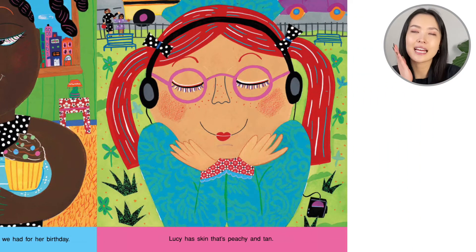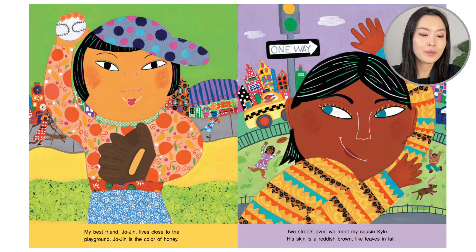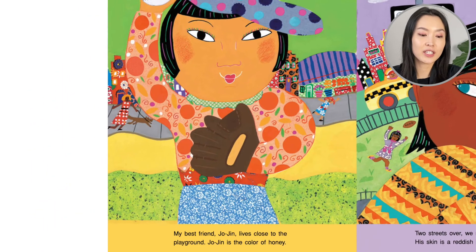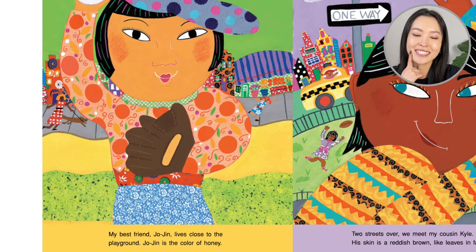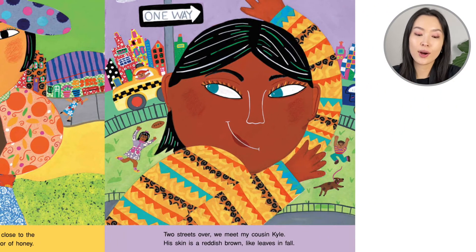Lissy has skin that's peachy and tan. My best friend Jojin lives close to the playground. Jojin is the color of honey. Two streets over we meet my cousin Kyle. His skin is a reddish brown like leaves in fall.